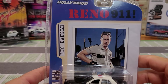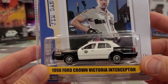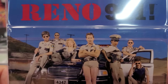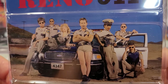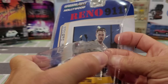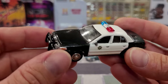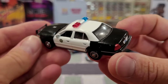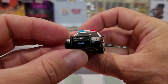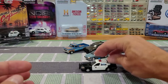Then we've got Reno 911 — I assume this is a television show which I am not familiar with. It's a 98 Ford Crown Victoria Interceptor, pretty basic livery. I assume it's a comedy based on the attire of the characters. Regardless, we're here to see the cars, not do movie reviews. This is a nice one — nice heavy casting, great light bar on it, push bar on the front, all metal. The license plate is just a numbered license plate.